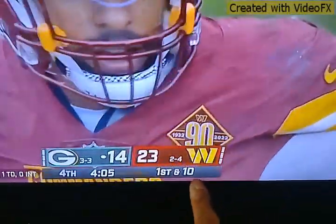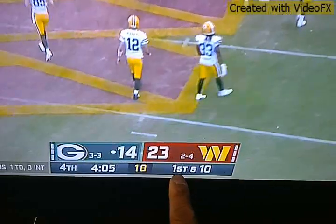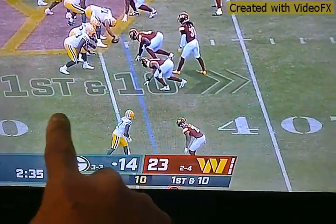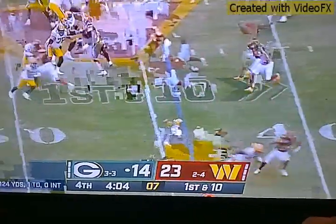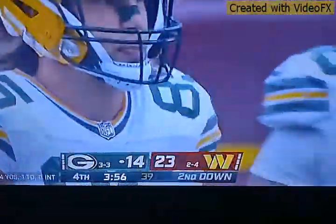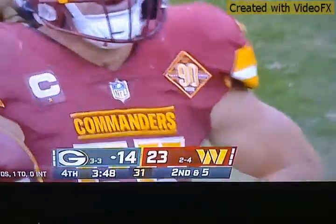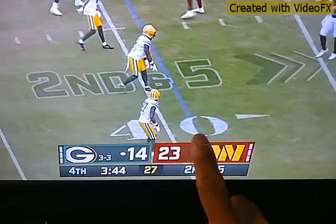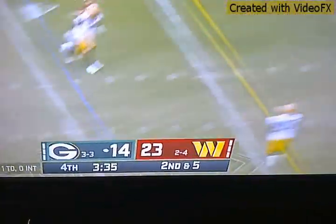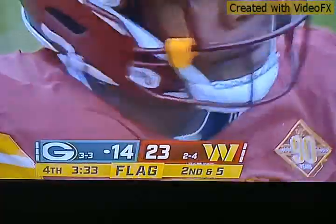What does 'first and ten' mean, guys? I'll give you a moment. That means first down and ten yards — Green Bay's got it, going from that blue line ten yards to the yellow line. Now they're on their second down and five yards. The arrow's going that way — from the blue line to the yellow line is five yards. If the quarterback throws to a receiver or running back and they catch it and run past that yellow line, that's a first down. Second and five means second down, five yards from blue line to yellow line.